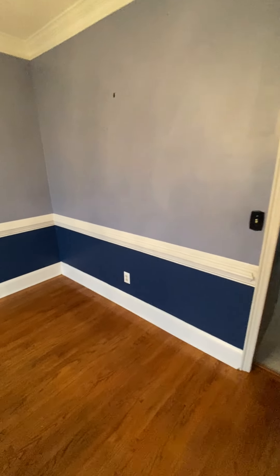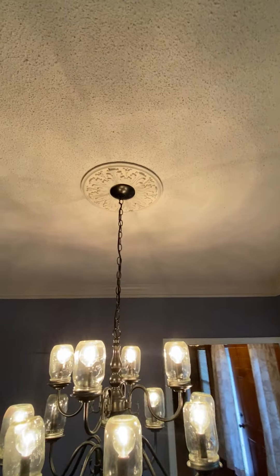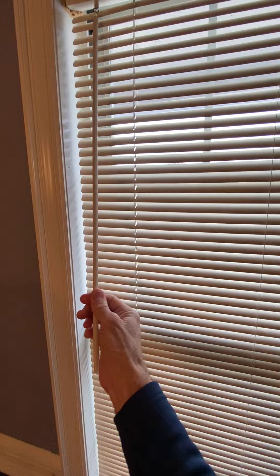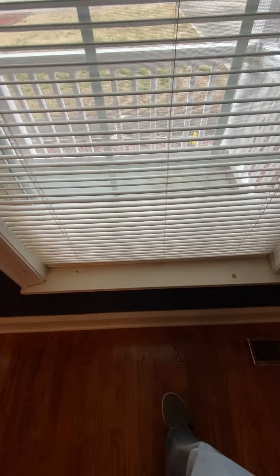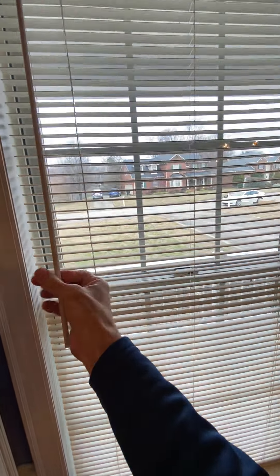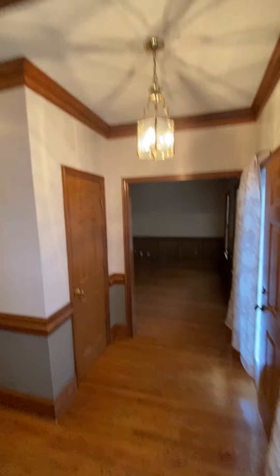Hardwood floors look to be in pretty good shape. There are upside-down mason jars and thinner blinds on the windows. The window sill is a little dirty. This is the first room when you come in.